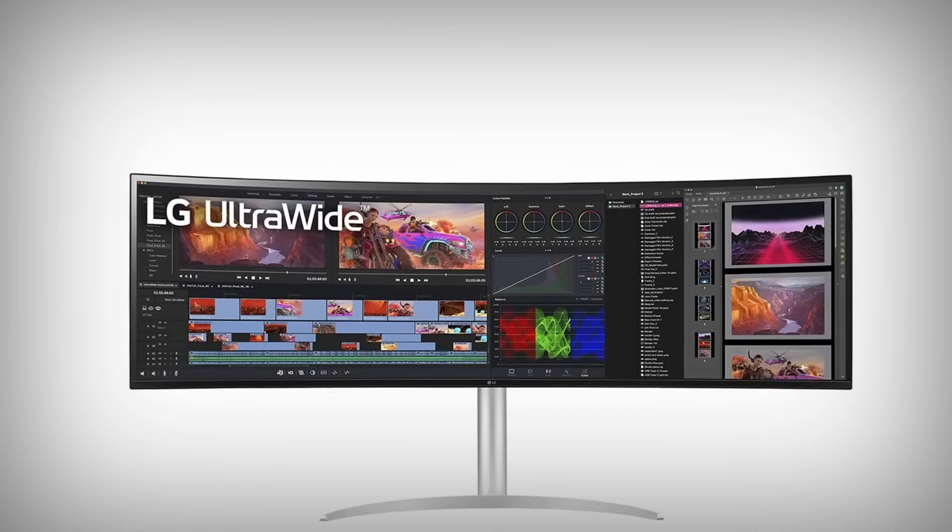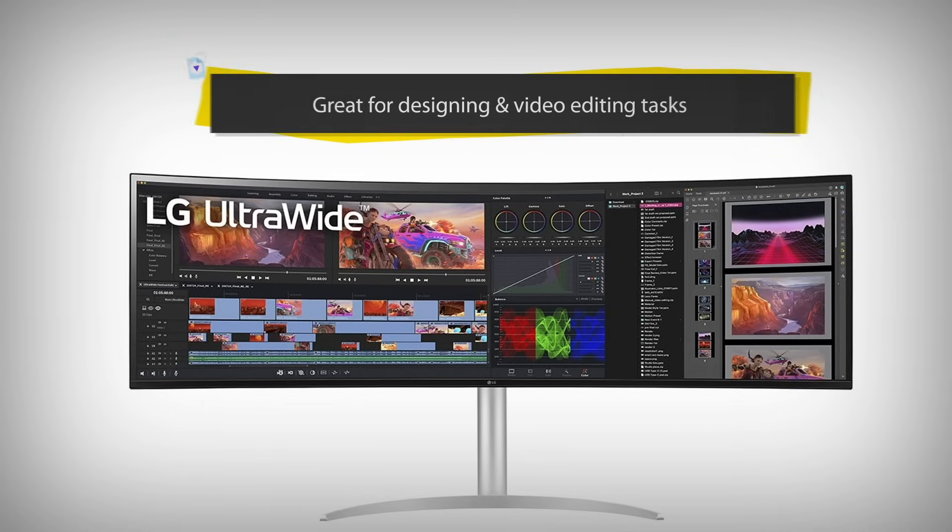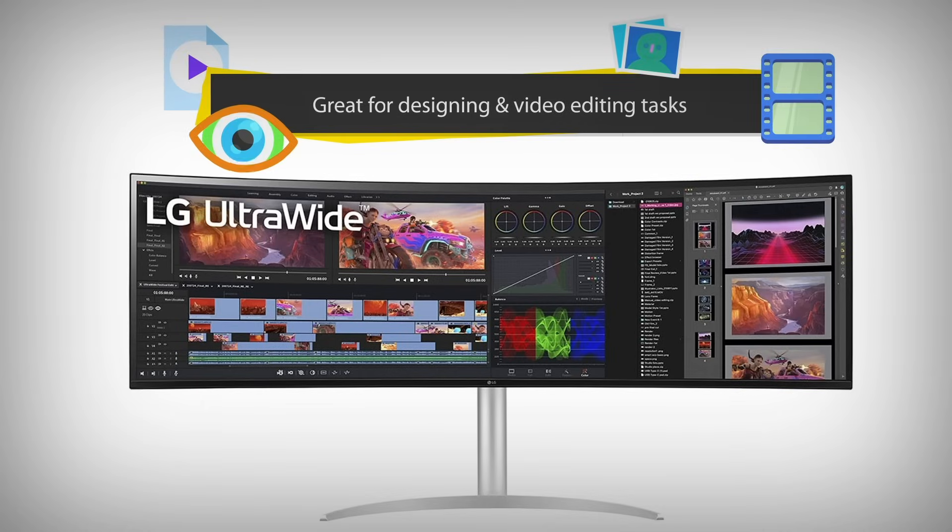If you need extensive screen real estate, ultrawide monitors are also worth considering, especially for design and video editing tasks.